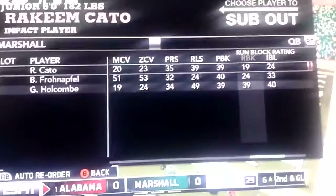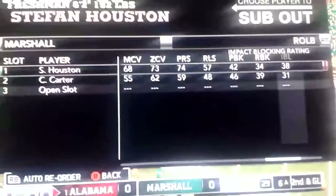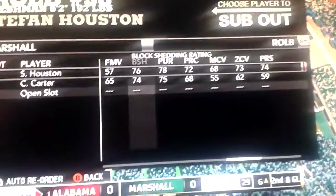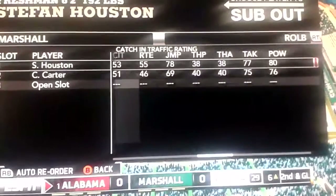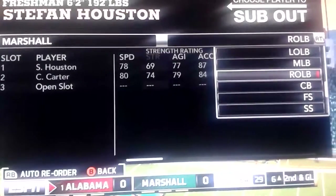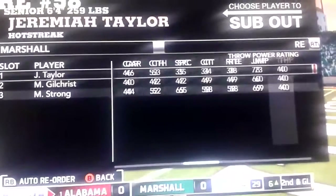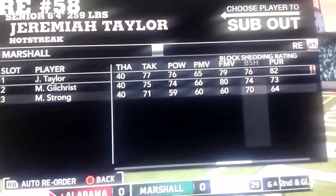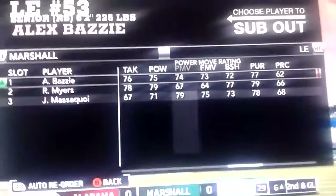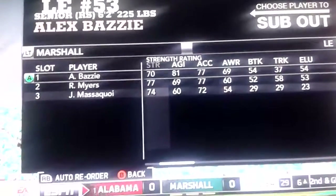My opponent happens to be Marshall. You can see here the block shedding of some of these linebackers — block shedding rating of 76, and this guy's strength is a 69. Moving over to the defensive end, his strength is 74, his block shedding is a 76. Then moving over to the left end — block shedding 72, strength of 70. Again, this is Marshall going against the number one team in the country, Alabama. With that, let's get into this replay.